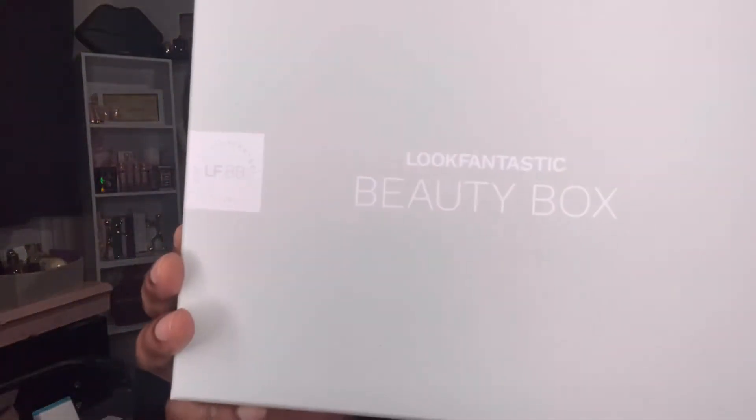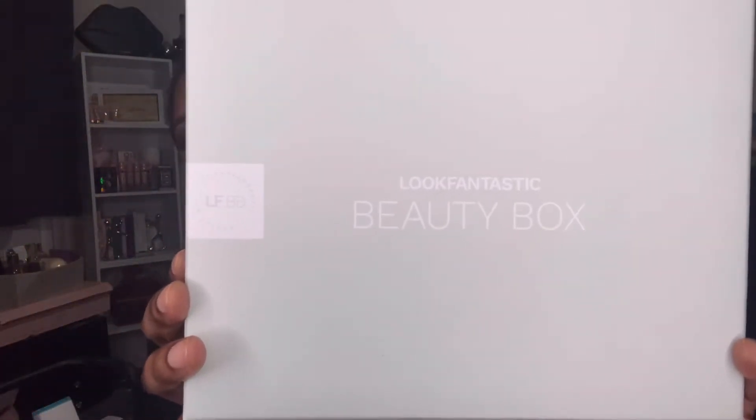Right, so the Look Fantastic beauty box this month looks like this, and when we open it up it comes with the edit, which tells you all about this month's beauty box and the products inside. I haven't really opened mine, although I think I have watched somebody else's video unboxing this.